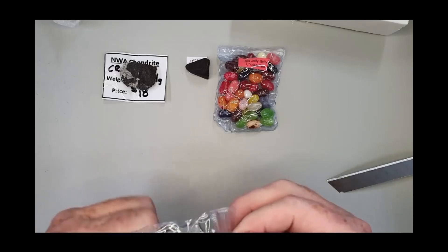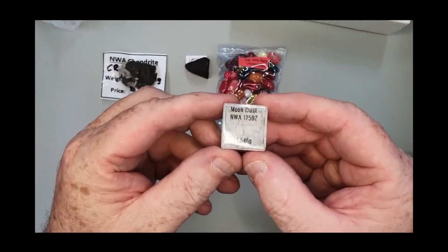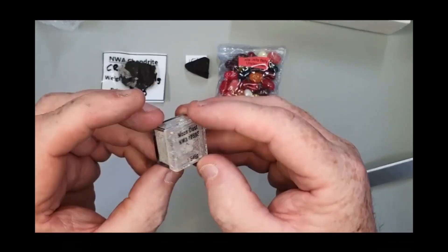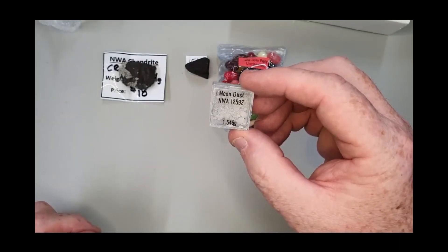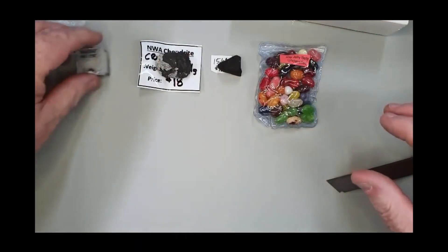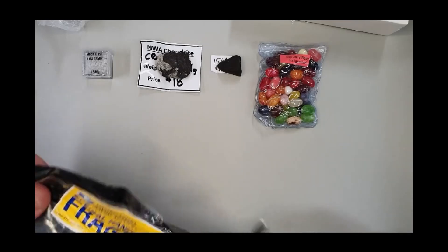And another NWA, but this one is classified. Some moon dust — NWA 12592. Oh that's cool. I presume, Topher, that's from when some rock has been cut up on the saw and that's dried up dust. Maybe we'll find out — I'm sure he'll respond in the comments at some stage.